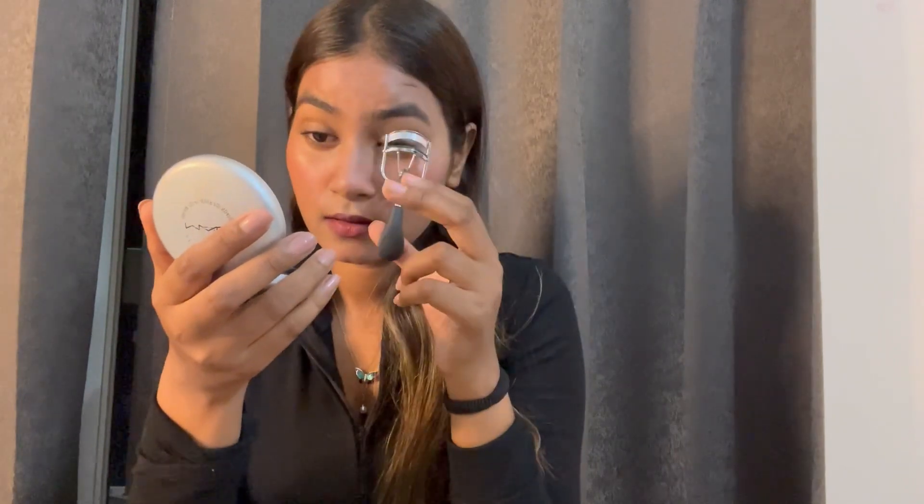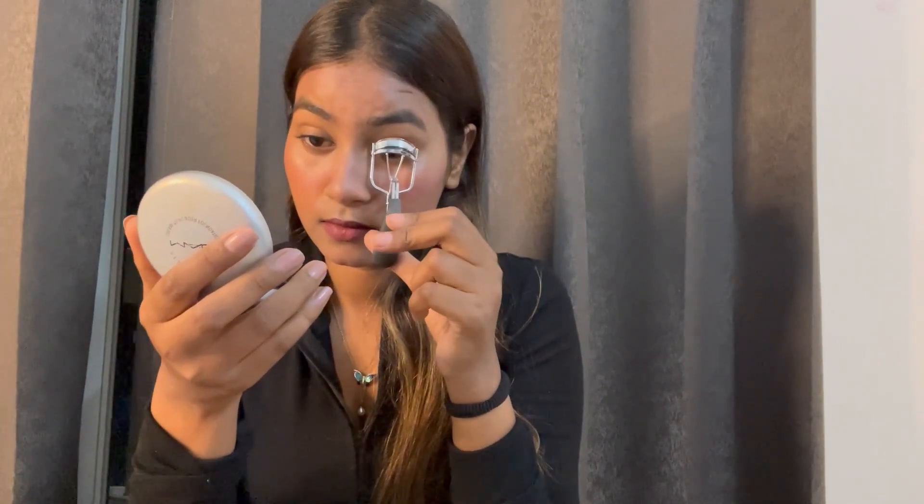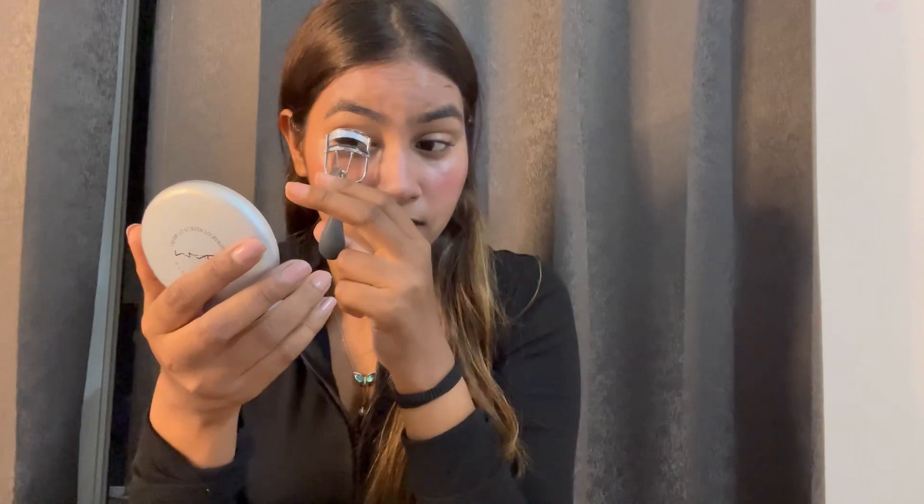It looks like an eyebrow — it looks good. Eyelashes. And then mascara, of course.